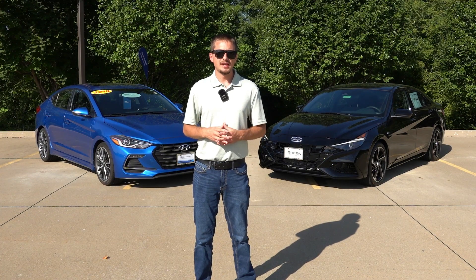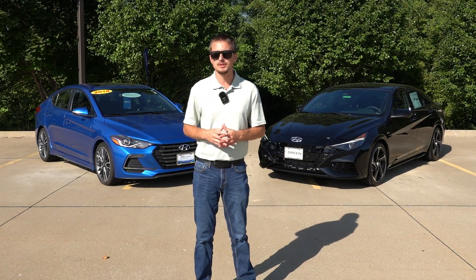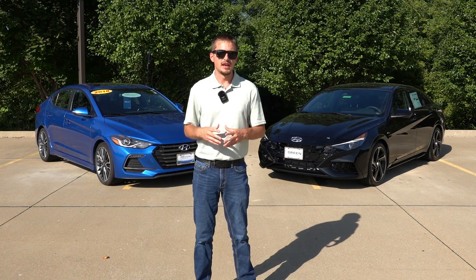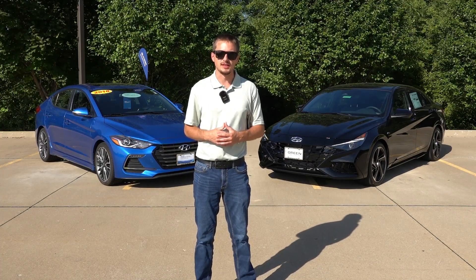Ultimately N cars are meant to put a smile on your face both on the street and the track. Even though they might not be the top-tier performance in their segment, they are very competitive and are an everyday sports car. When it comes to Hyundai's N-Line, such as the Elantra seen behind me, that's where things get a little bit interesting.